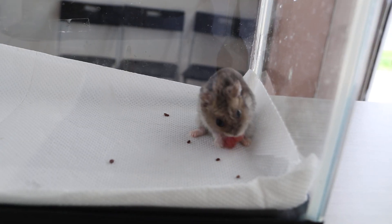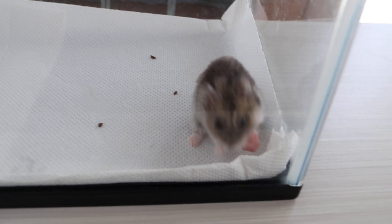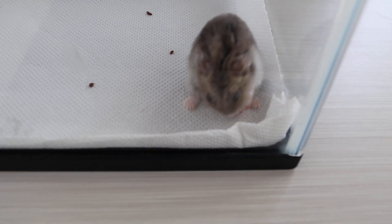So this is a case of an everted cheek pouch on the left side of a one-year-old dwarf hamster.